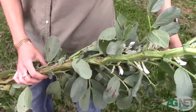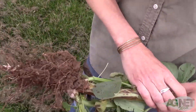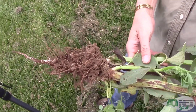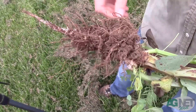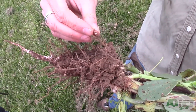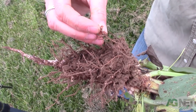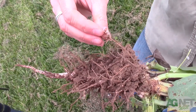This is a fava bean legume, and they have a symbiotic relationship with rhizobia bacteria in the soil or in the inoculant that you put on the seed. They form nodules on their roots that show they're fixing nitrogen. And if you cut them open, they're a little red or pink inside.